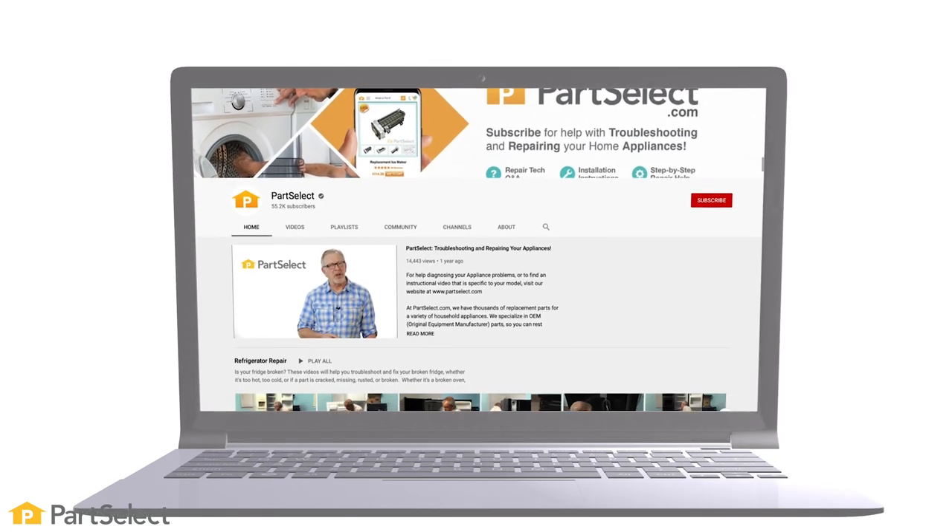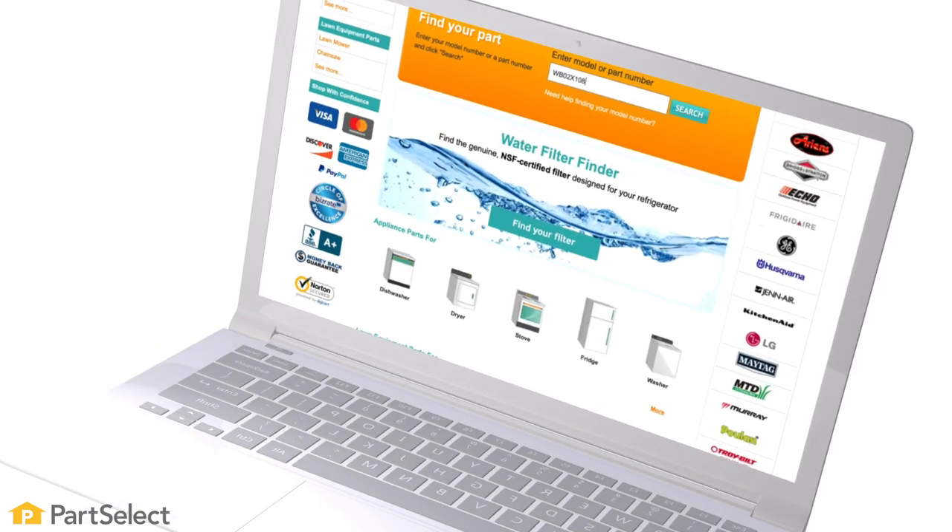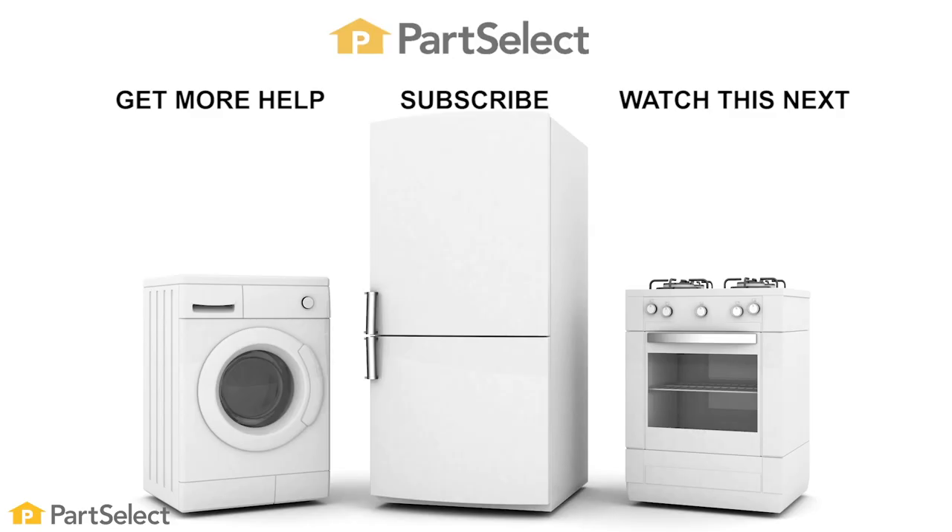Thank you so much for watching this video. Hopefully these tips will keep you from damaging your vacuum cleaner. For more videos on appliance repair, maintenance, and cleaning tips, be sure to visit our website. If you have some tips on what not to vacuum, be sure to enter them in the comments below. Remember to subscribe so you don't miss a thing.